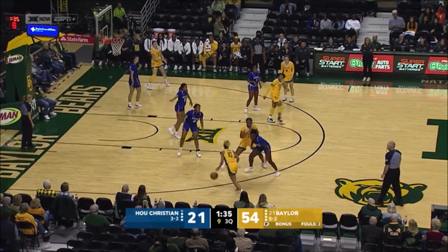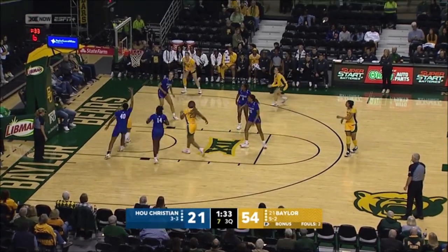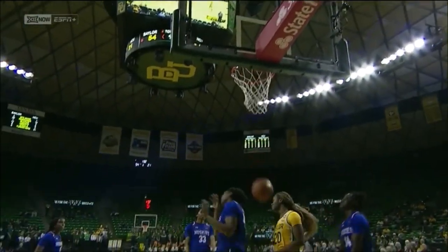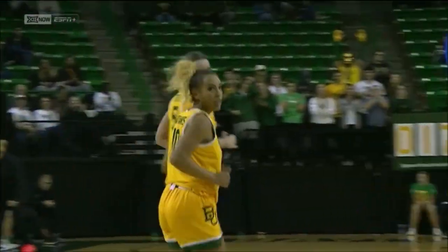Nice movement by Baylor on this possession — very patient, as they should be. Look at that Jayden Owens reverse left. What's so impressive about this: using that left hand and shielding the defense with her body, scoop to the hoop, and reverse action.